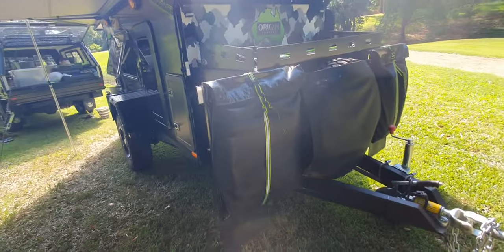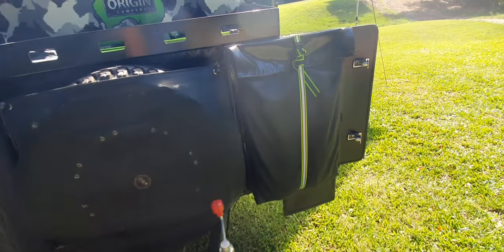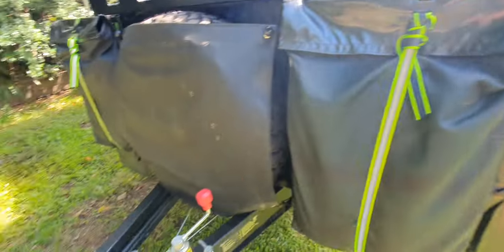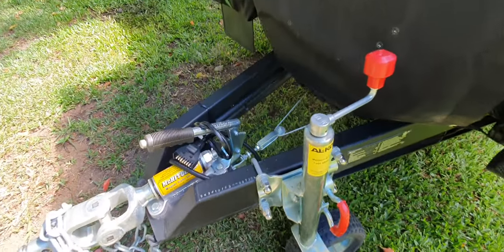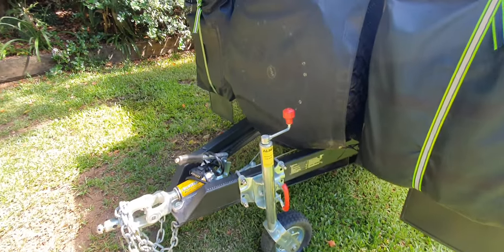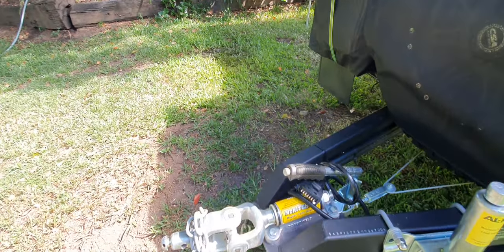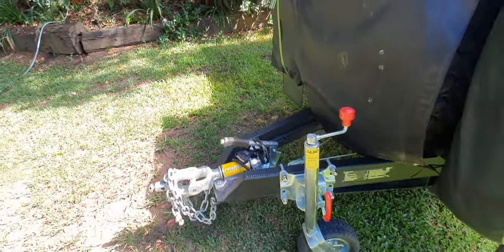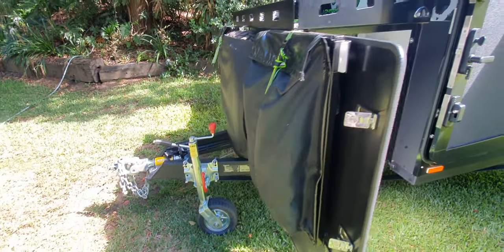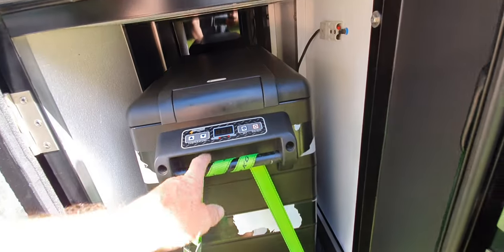We've got a stone guard storage bag where we put lightweight things — there's a shower tent and a ground sheet in there, and another ground sheet in the next one. Up front we have our 400kg jockey wheel, our 3.5-tonne hitch, and a heavy-duty A-frame.